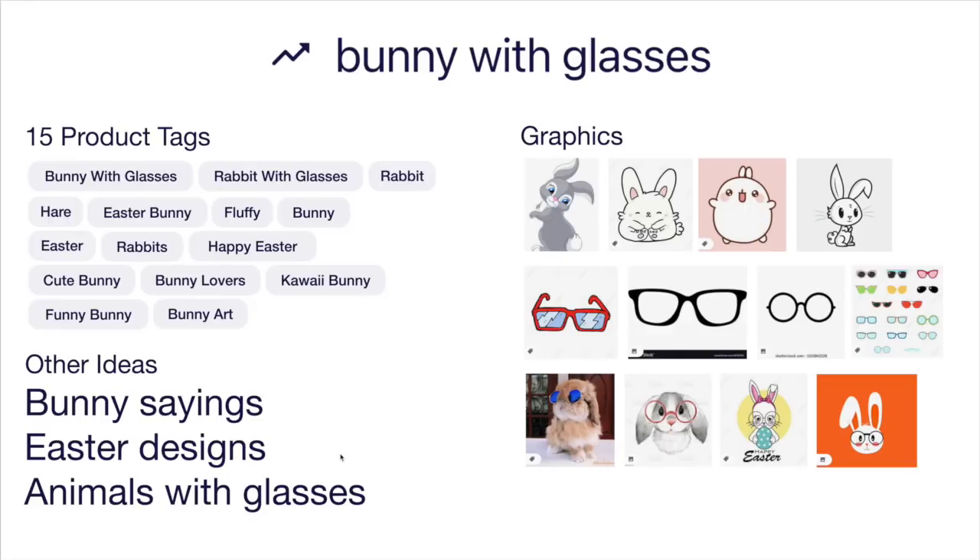Here's the idea board for bunny with glasses with 15 product tags. Other ideas once you have the bunny: other bunny sayings, other Easter designs, and you can try different animals with different glasses. Lots of different ways to draw bunnies and glasses and to combine them. I really like the idea of a real bunny with real glasses — that could be a really cool sticker. Hopefully yours will stand out and get some sales.